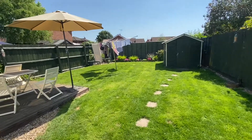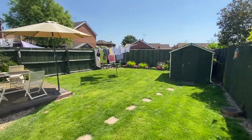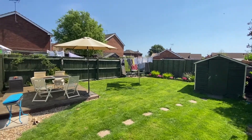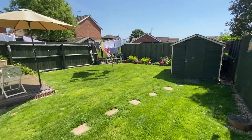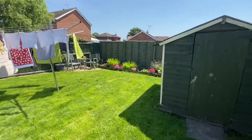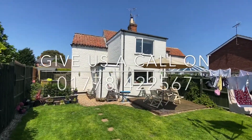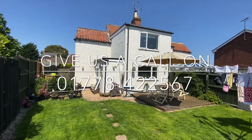The rear garden is a tremendous size and benefits greatly from not being overlooked to the rear. To book your viewing, give us a call today on 01778 422 567.